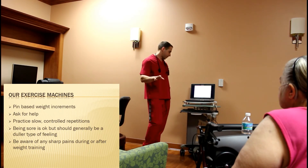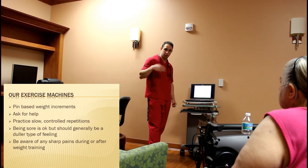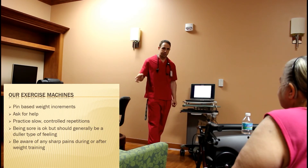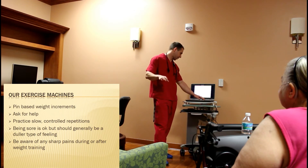We don't want to get hurt. Being sore is okay, but it tends to be a duller type of feeling. If you feel sharp pains, that's when we want to stop and get some guidance.